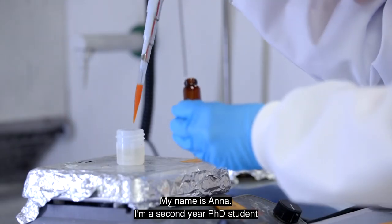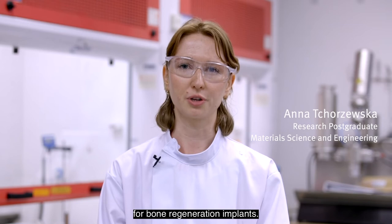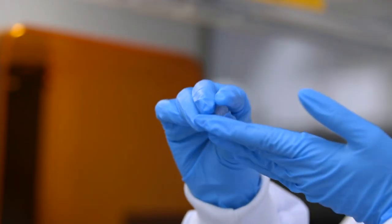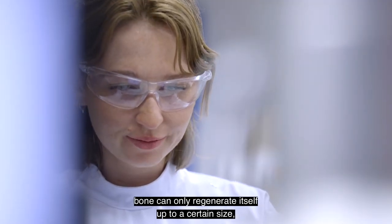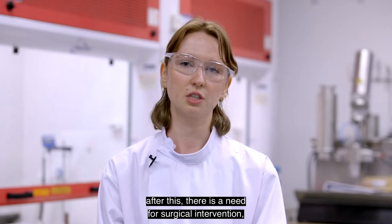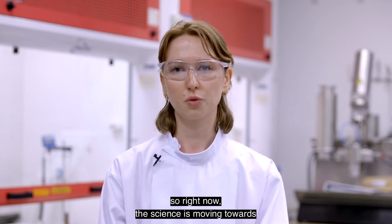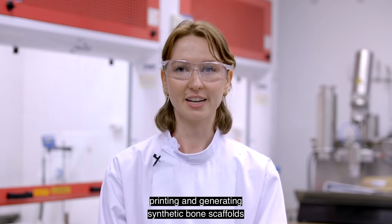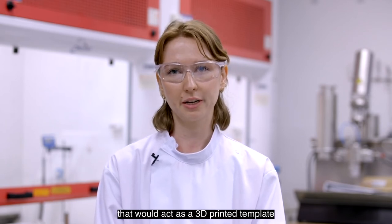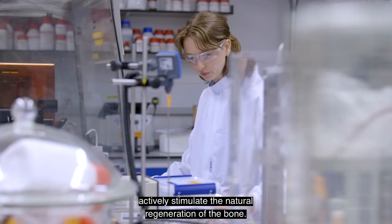My name is Anna, I'm a second-year PhD student in Professor Julian Jones's group, and I'm working on SLA 3D printed bone scaffolds for bone regeneration implants. Bone scaffolds are needed because after a bone trauma, a bone can only regenerate itself up to a certain size — after this there is a need for surgical intervention. The science is moving towards printing and generating synthetic bone scaffolds that would act as a 3D printed template for tissue in-growth and actively stimulate natural bone regeneration.